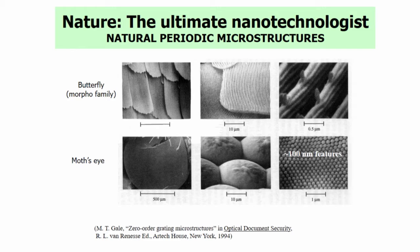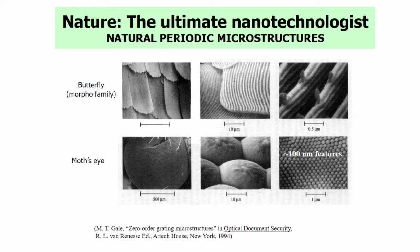Nature is a master nanotechnologist. Butterflies have periodic nanostructures on them, and the feature size on these butterfly wings is often on the order of 500 nanometers. A moth's eye has a collection of two-dimensional nanostructures on the order of 100 nanometers in diameter. These nanostructures are anti-reflecting so that light comes efficiently into the moth's eye. This is like the anti-reflection coating put on your glasses — a single film that reduces glare — but nature does that with nanostructures.